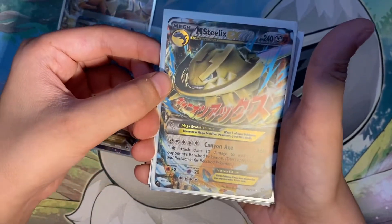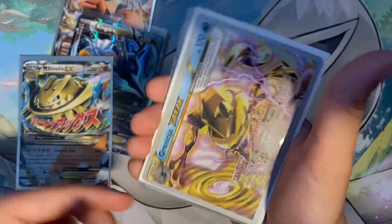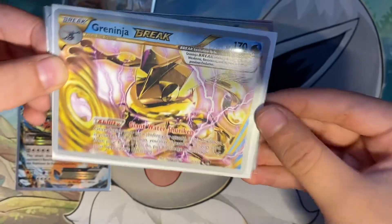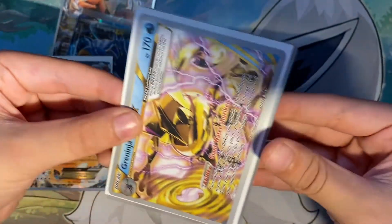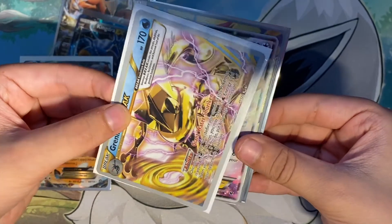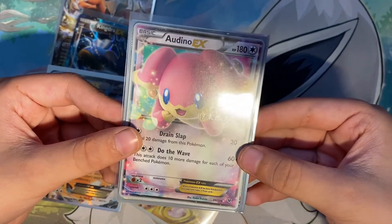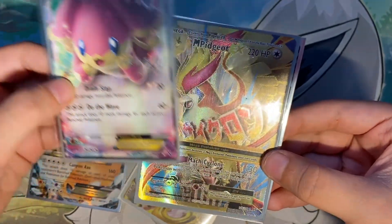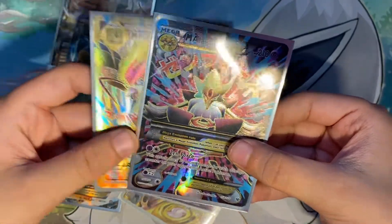Mega Steel EX from Steam Siege. Now we have my two cool ones — a Grand Ninja Break that's signed. I actually still haven't looked these up; comment below if you know the prices. And then an Audi EX, that's also signed. And then a Mega Pigeonite EX and a Mega Alakazam EX. Those are my best EXs.